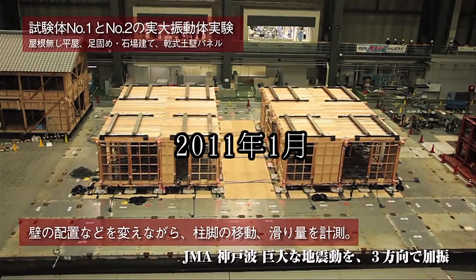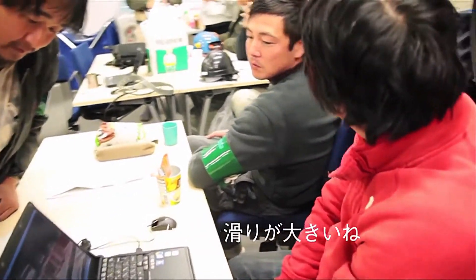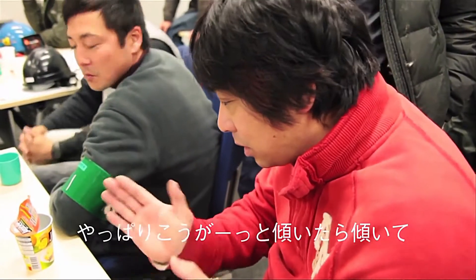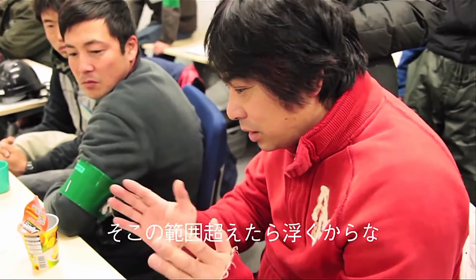In January 2011, a life-size home built in the traditional style of Japanese building was tested to see just how it would hold up to a large earthquake. It really slides. When it leans over to the side and reaches the point where it cannot move any further, it sways and changes direction and lifts up.